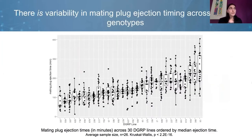The results from these mating plug ejection assays show incredible variation in mating plug ejection timing across female genotypes. On the y-axis you'll see mating plug ejection time in minutes, and on the x-axis are the randomly selected DGRP lines. The mean mating plug ejection time was approximately two and a half hours, and the DGRP lines tested had statistically significant differences in ejection timing. This between-line variation was very encouraging to move on to the next step: performing a genome-wide association study.